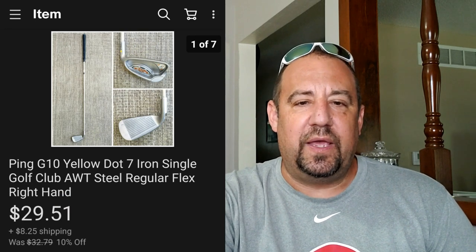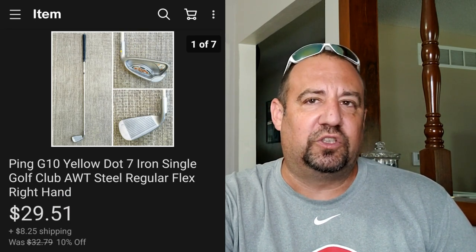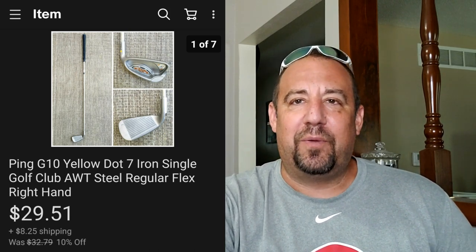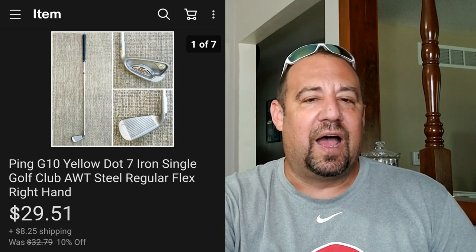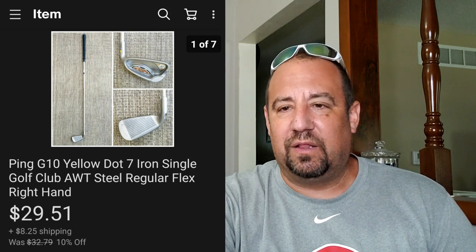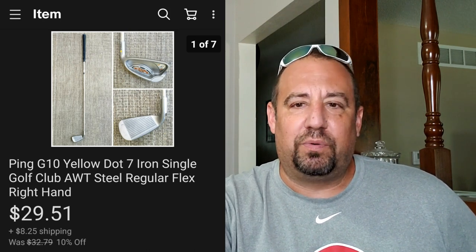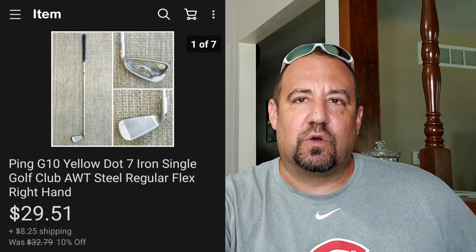This here's just a Ping G10 yellow dot iron. I picked up last year a whole bunch of Ping 7 irons - got all of them for $5 total, not a piece, so I was into these for about 50 cents a club. I've only listed a few of them. This one sold within just a few days of me listing: listed June 2nd, sold June 29th. Went for $29.51 plus they paid shipping on top. This just goes in those long two-dollar boxes you get from USPS.